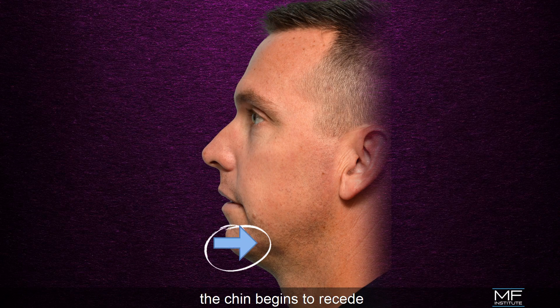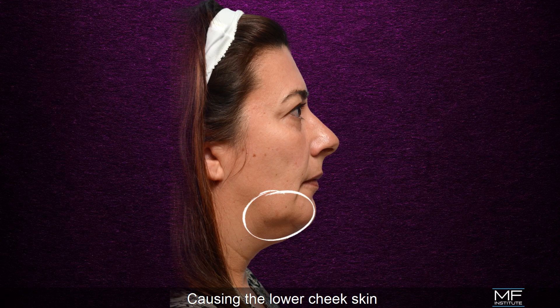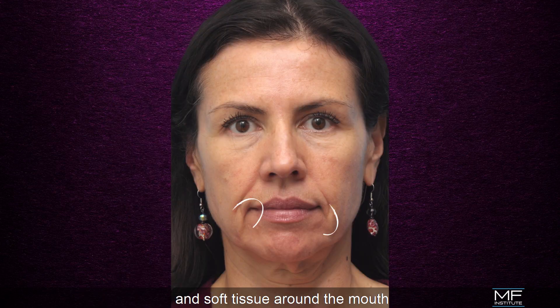With age, the chin begins to recede and jawline fade, causing the lower cheek skin to lose bony support and begin to hang below the border of the jawline, creating jowls. In addition, loss of skin elasticity and soft tissue around the mouth contributes to the formation of shadows and marionette lines.